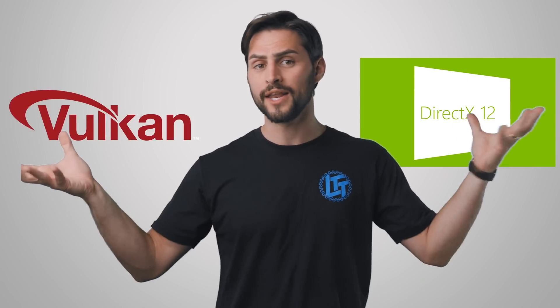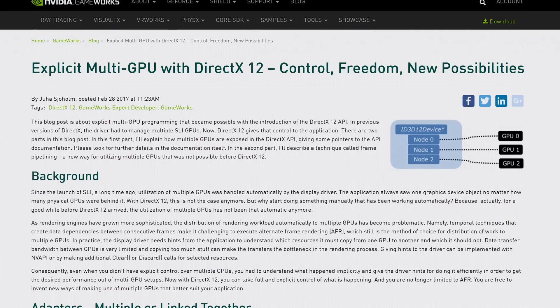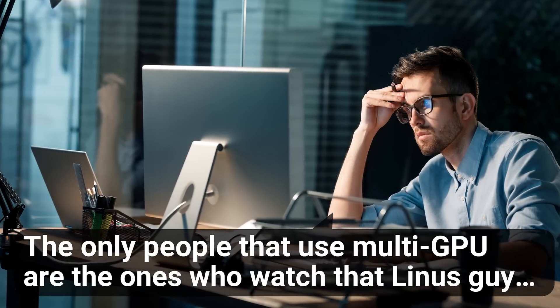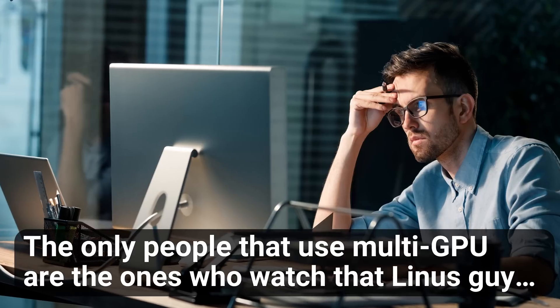Newer APIs such as Vulkan and DirectX 12 also haven't made the situation any easier for the average consumer. In the past, SLI and Crossfire took a more active role in handling the task of splitting game workloads across cards. However, newer APIs give more control to the game developer so that they can code for multi-GPU in a way that they see fit. Although this sounds like it could lead to games using multiple cards more efficiently, it turns out that developers simply don't want to take on the burdensome extra workload of coding specifically for a setup that not many people are using. So lots of modern games simply are not well optimized for multi-GPU.